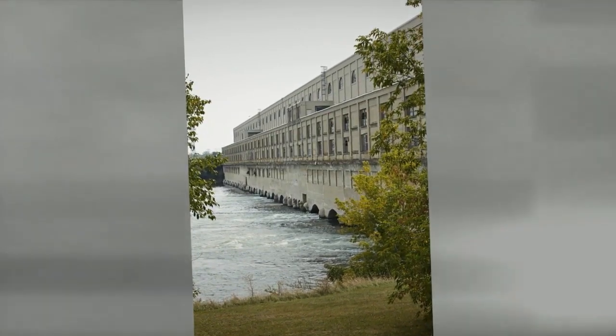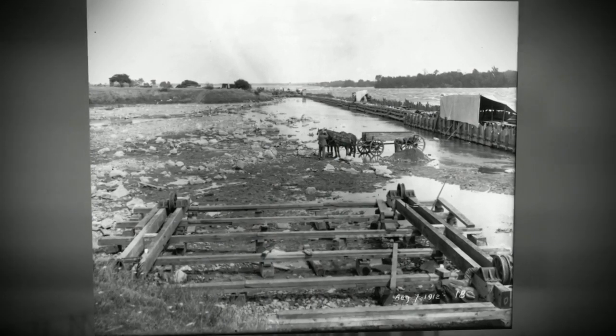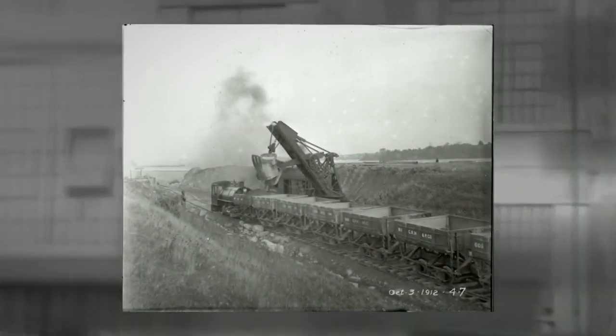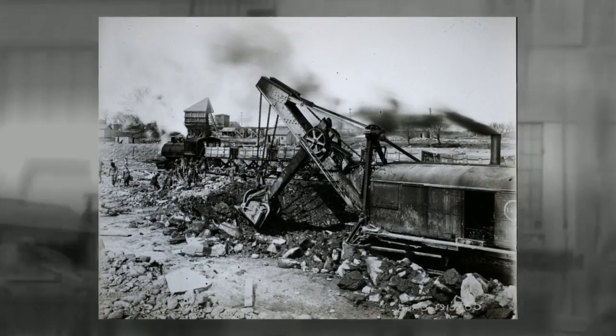Development of the plant was a joint effort by Quebec's two largest electrical utilities in the early 20th century, Shawinigan Water and Power and Montreal Light Heat and Power. Construction of the project began in the summer of 1912 and was completed in 1914.